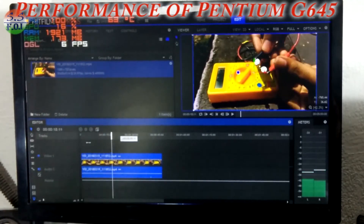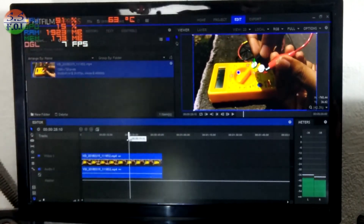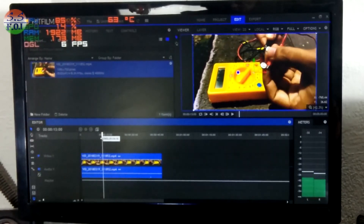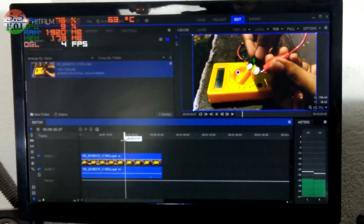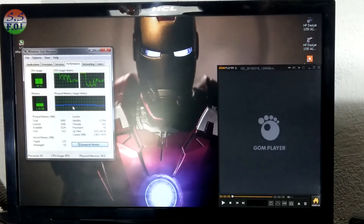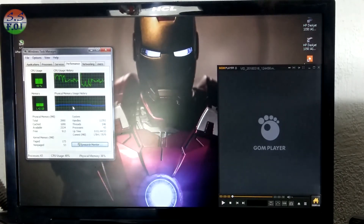A dedicated GPU is not the question here — we first need to upgrade the CPU. So let's open the PC, replace the processor with the i5-2500, and then we will check the performance.